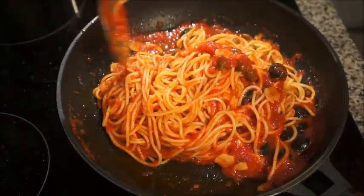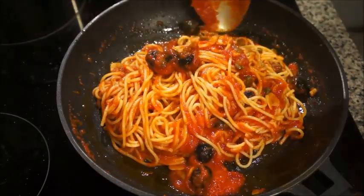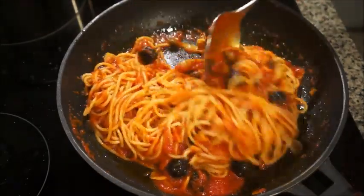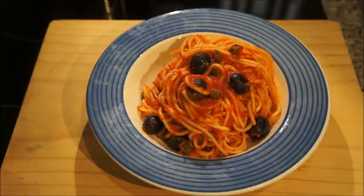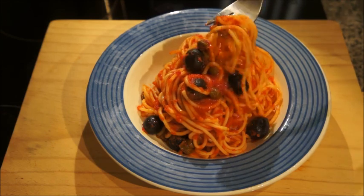I just mixed everything to incorporate the sauce into the pasta and let them get to know each other and become cozy and happy. Once I thought it was done, I went ahead and plated it.